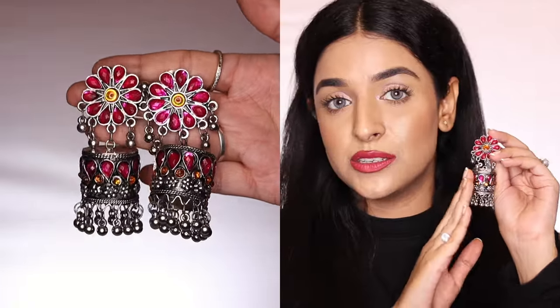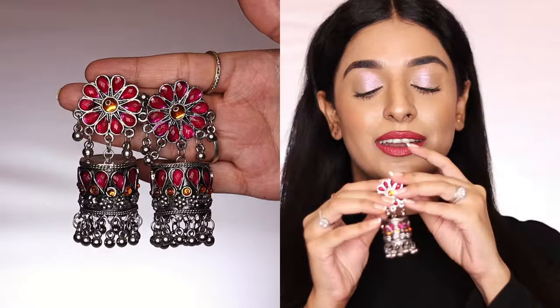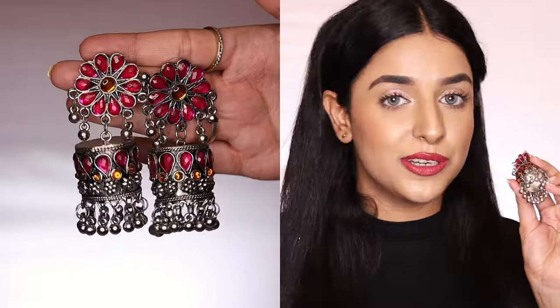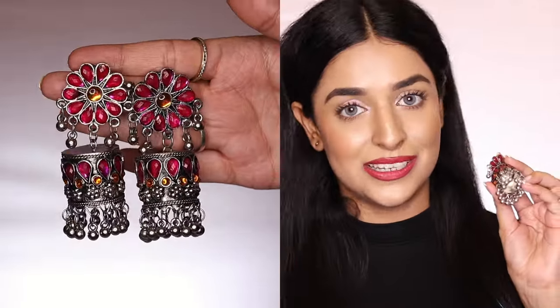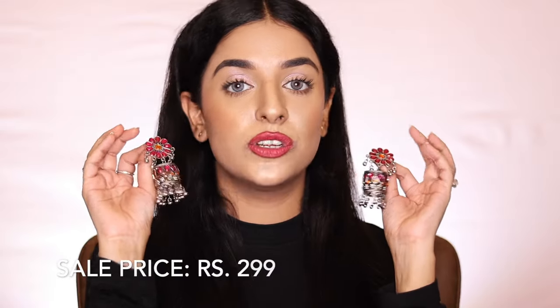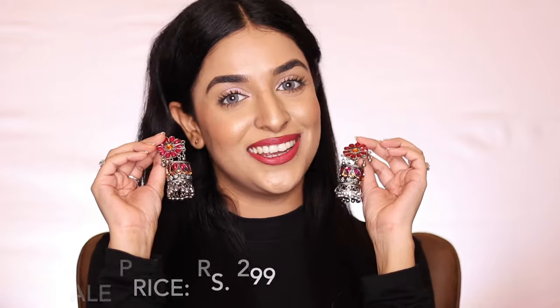There are three shades available, so you can go on the website and look for them. I've shared the product links in the description box so you can go directly from there. These earrings are priced at Rs. 299, which is really great for this price.